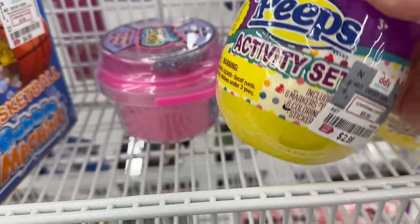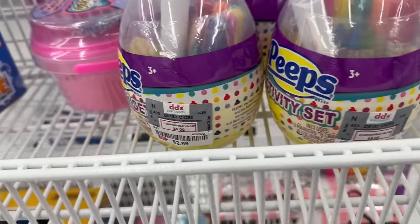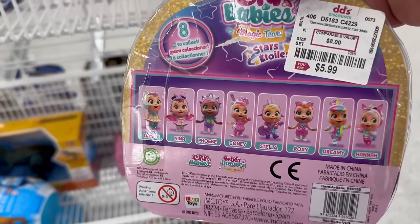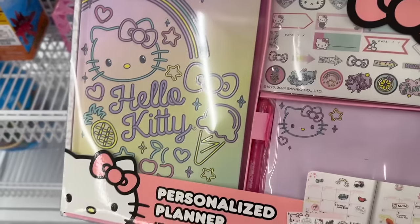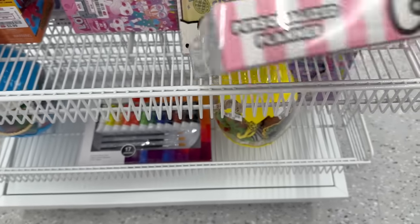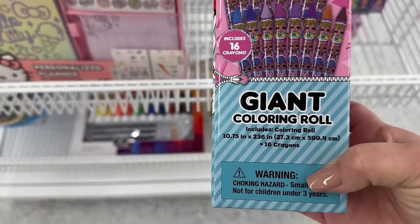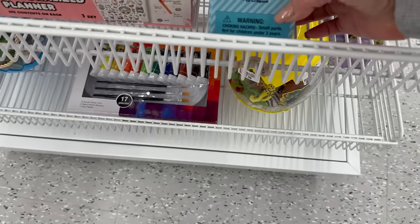They have these adorable Peep activity sets for $2.99 — they come with six markers, six coloring crayons, and some coloring pages. You also have this adorable CryBaby set for only $5.99, a personalized Hello Kitty planner for $5.99, and an LOL giant coloring roll with crayons for $2.99.